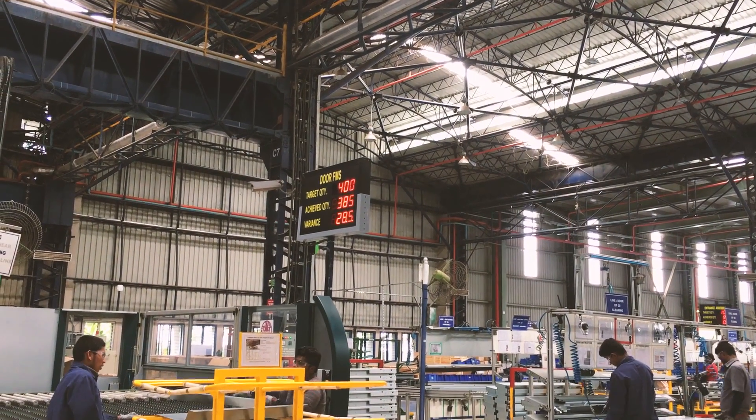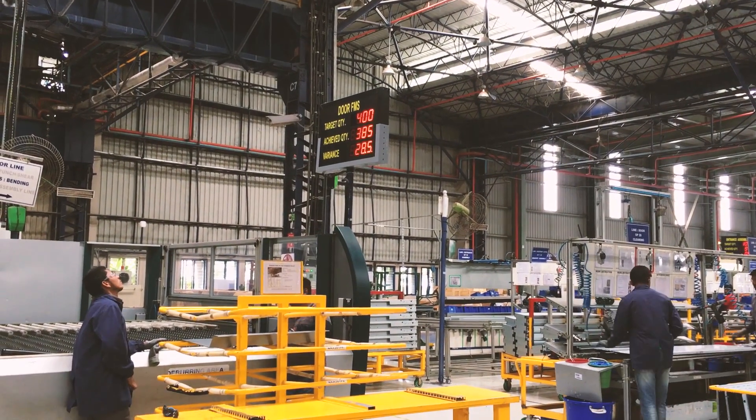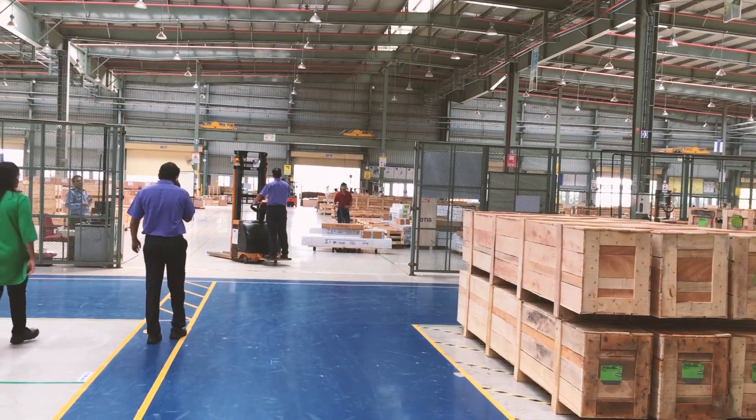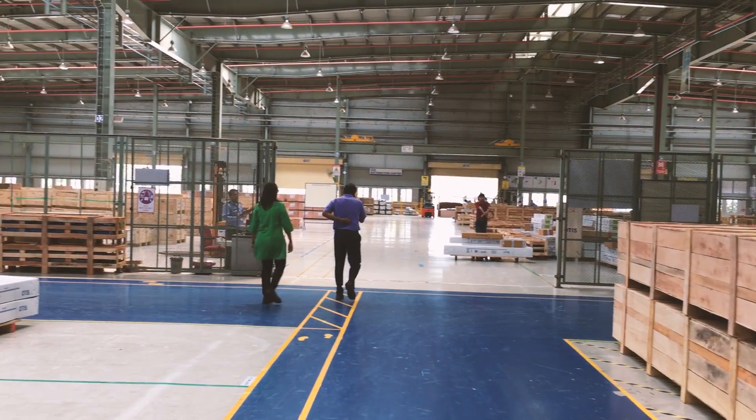Even though most of the elevators are produced on a need basis, daily and shift targets are set and monitored closely so as to not miss deadlines. All the different parts are then packed and assembled, and kept in a waiting area until the time they are shipped out.